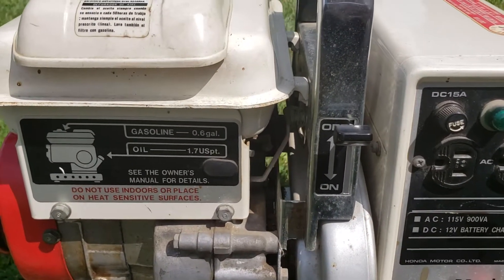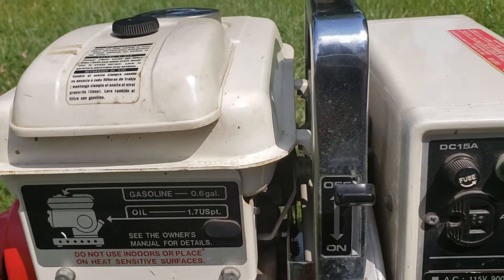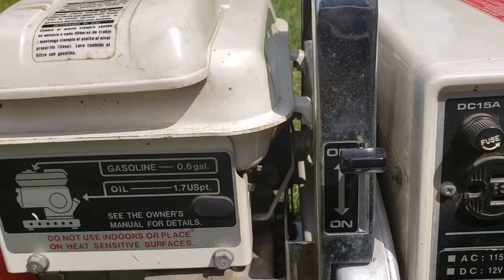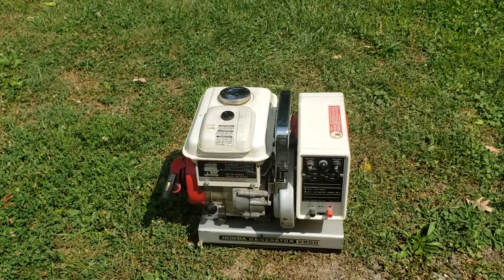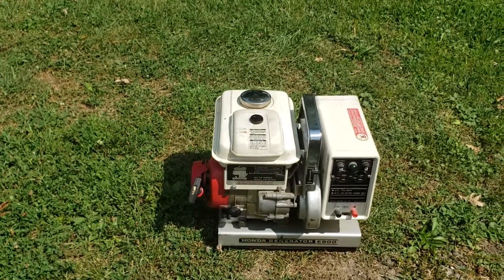Over here is the on and off switch. This switch, if you leave it on, is allowing gas to go down to the engine, but it also does turn it on and off. So in storage you definitely want that set to off. I will show in the next video this running.